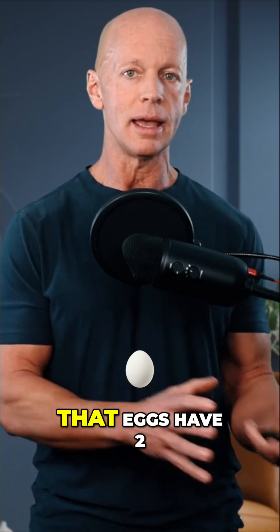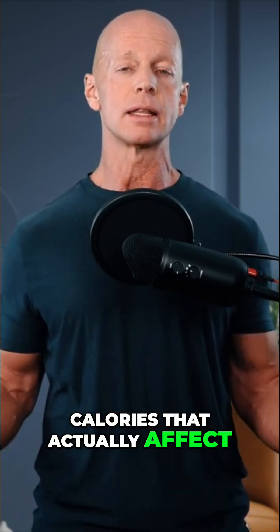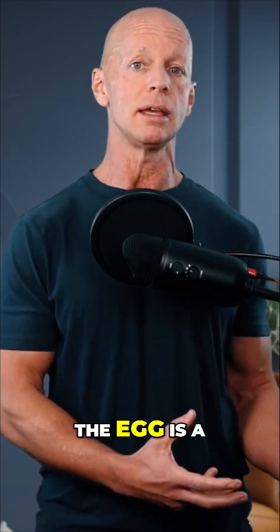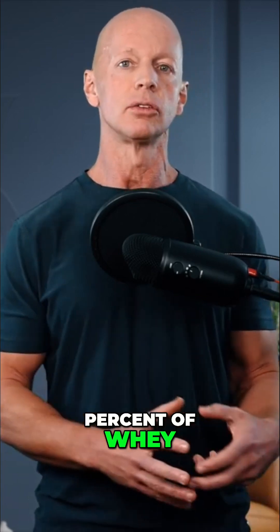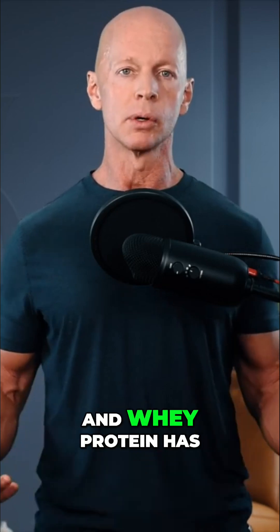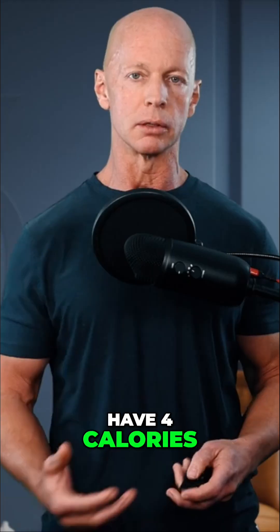The reason that eggs have two calories that actually affect the body is because approximately 50% of the egg is a usable protein source, as opposed to 18% of whey. So as a result, eggs have two calories per gram of protein and whey protein is actually 3.2. Neither one of them have four calories.